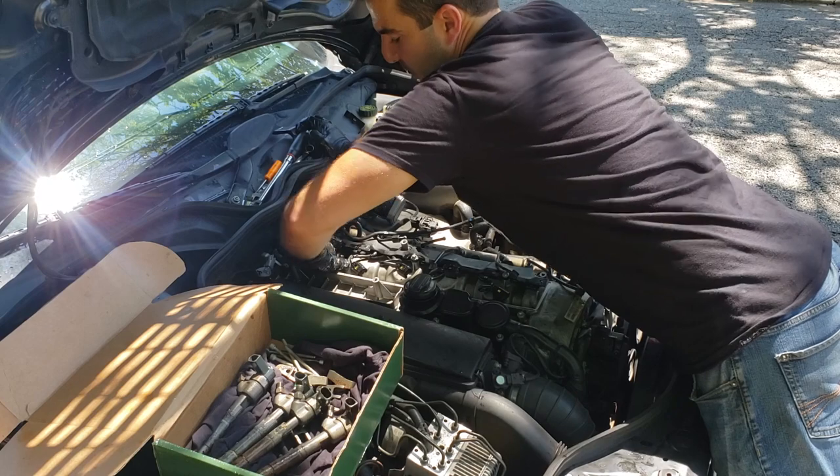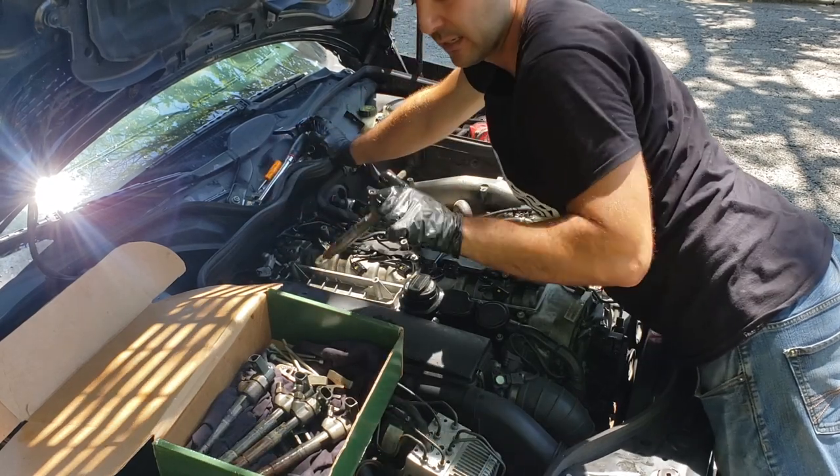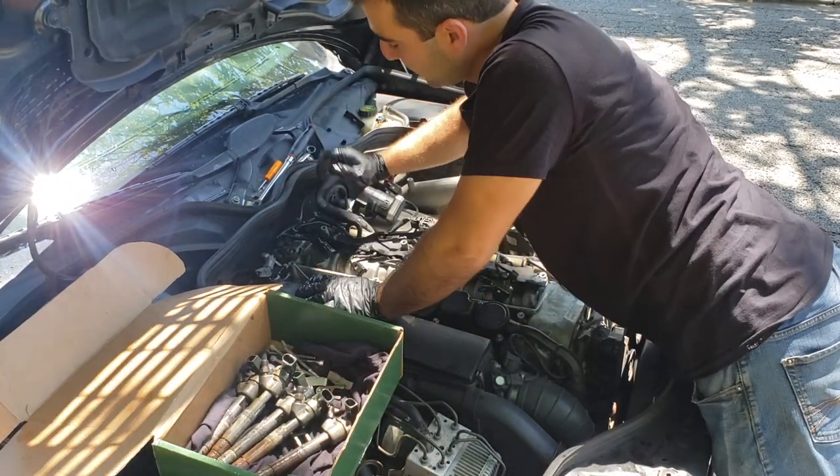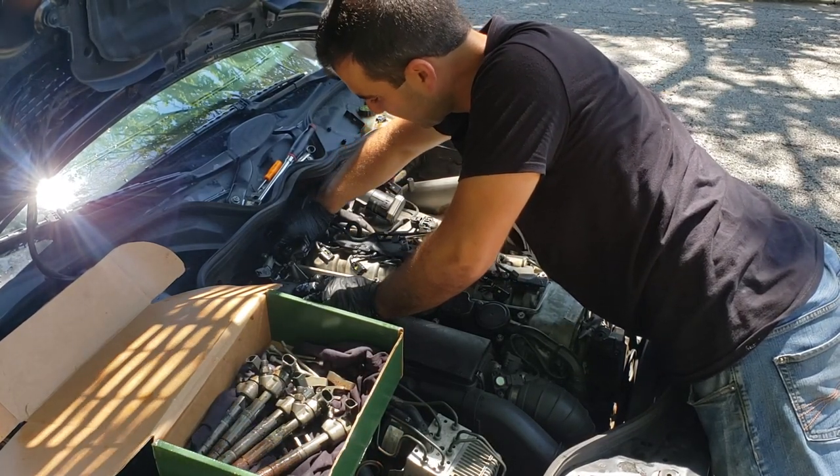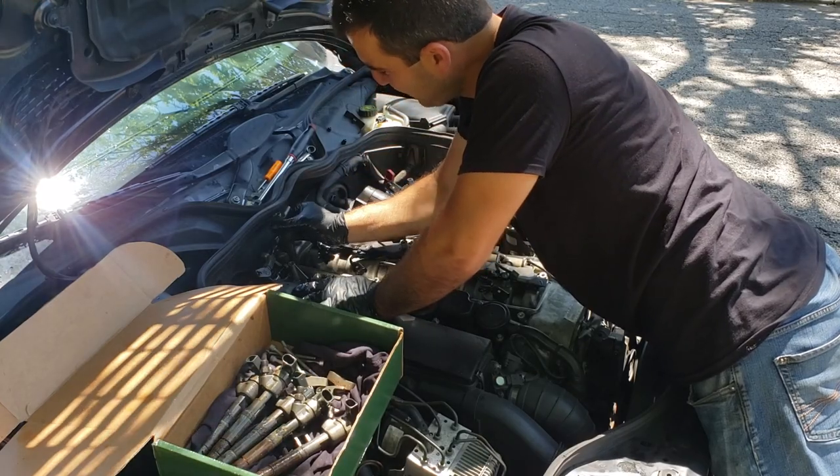I marked all these injectors so they go back in the right cylinder. Not sure how big of a deal it makes, but it's one of those 'why not, it takes two seconds' type of things to do. And that's it.